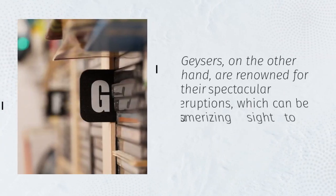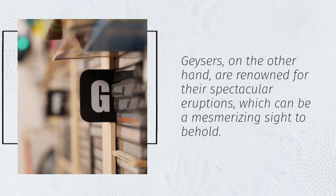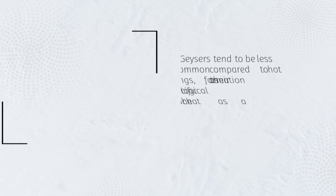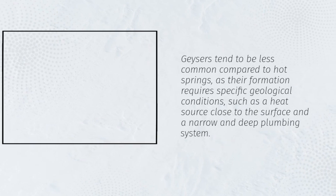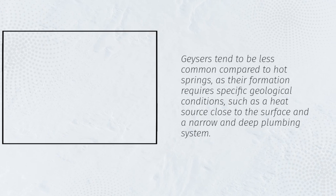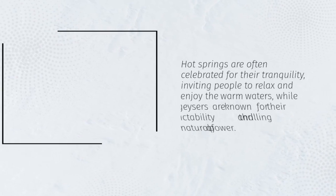Geysers, on the other hand, are renowned for their spectacular eruptions, which can be a mesmerizing sight to behold. Geysers tend to be less common compared to hot springs, as their formation requires specific geological conditions, such as a heat source close to the surface and a narrow and deep plumbing system.